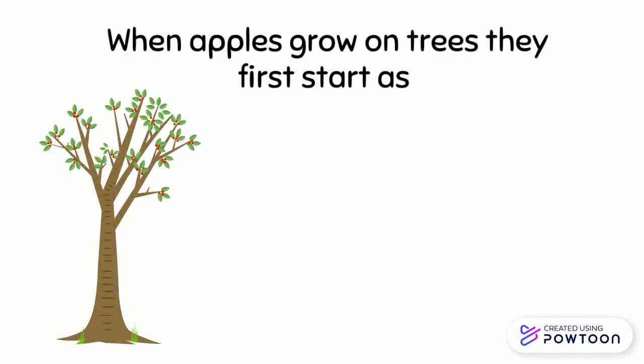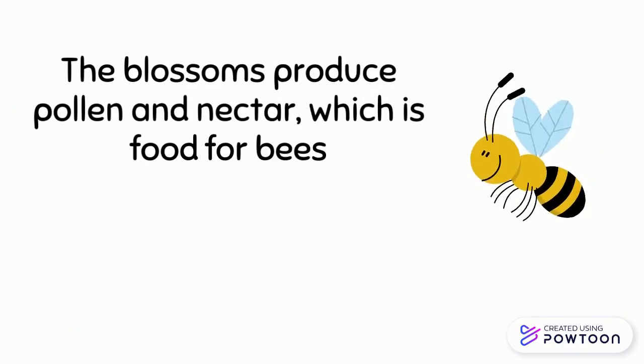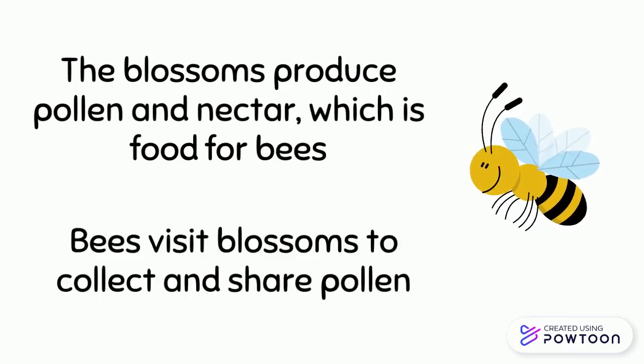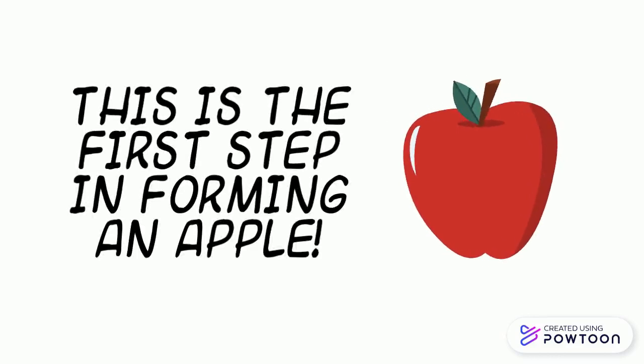When apples grow on trees, they first start as blossoms, which are small flowers. The blossoms produce pollen and nectar, which is food for bees. Bees visit blossoms to collect and share pollen. This is the first step in forming an apple.